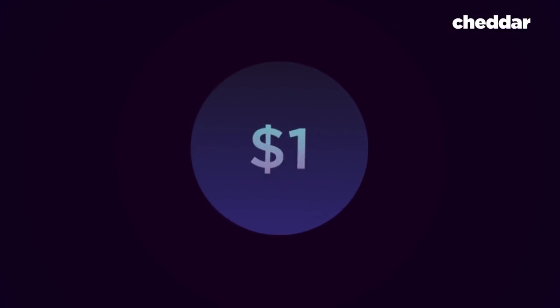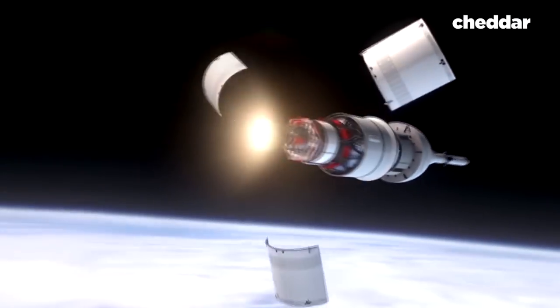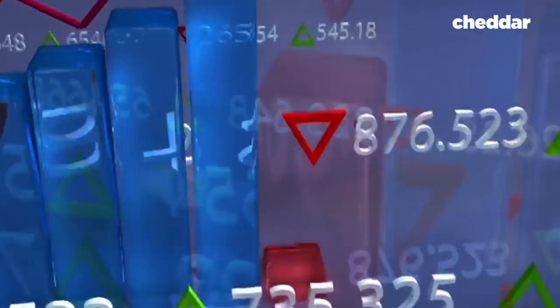Did you know that for every dollar NASA receives from the American public, it returns between $7 and $21? Yeah, you heard that correctly. Sure, NASA is expensive, but it's also a huge boost to our economy. Here's how it happens.